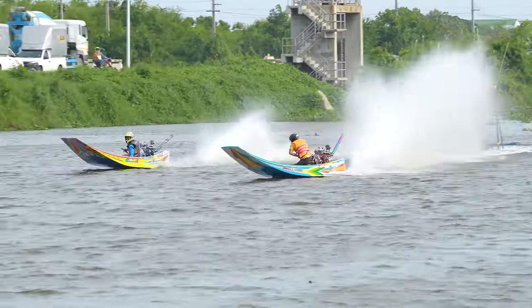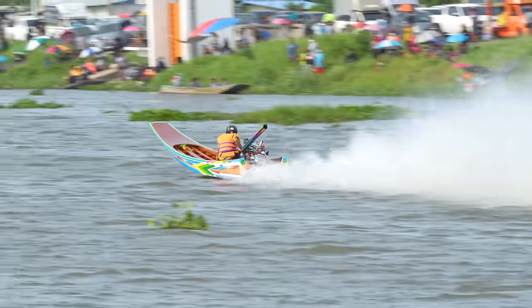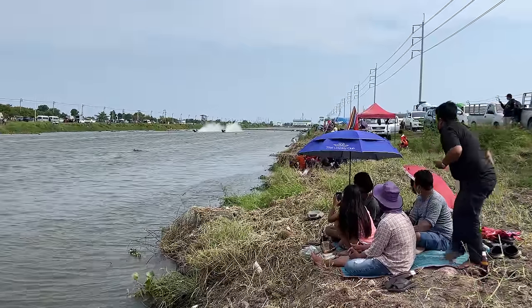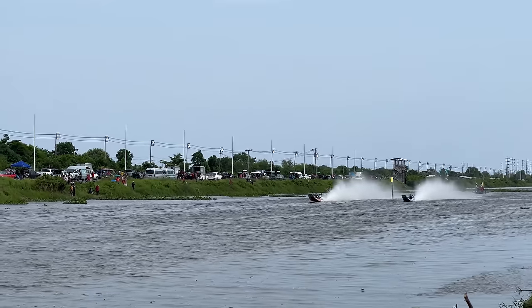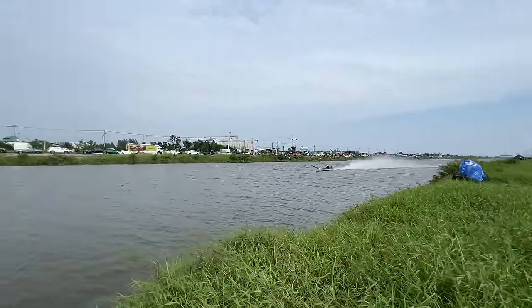That was the 4AGE boat and I can confirm it sounds absolutely sick. Hey guys, I'm trying to get to 500,000 subscribers, so please do me a personal favor and make sure you're subscribed to this YouTube channel. Thank you for your support.